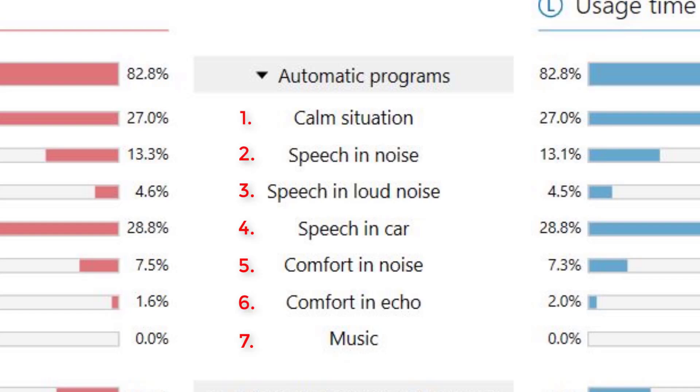Different technology levels have different amounts of AutoSense programs. The premium 90 level Phonak products have the most AutoSense programs at a total of seven. First is the Calm Situation program, triggered when there's no background noise, telling the hearing aid to pick up sound from 360 degrees. Second is the Speech in Noise program, triggered when you enter a moderately noisy environment like a restaurant where background noise exceeds approximately 60 decibels for five to ten seconds, triggering the hearing aids to reduce background noise and focus on speech by narrowing the microphone pickup range.